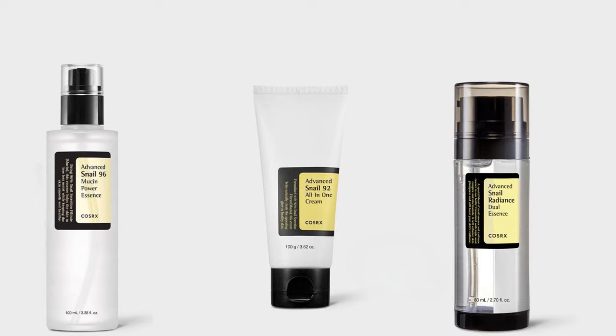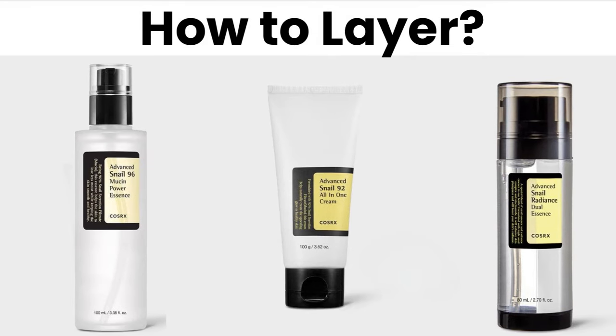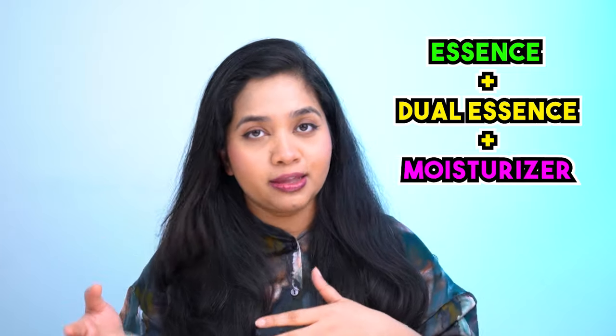Now the interesting part — how to layer the CosRx snail products. If you decide to use all three CosRx products — meaning the essence, dual essence, and the moisturizer — then apply the essence first, then the dual essence, and then the moisturizer.